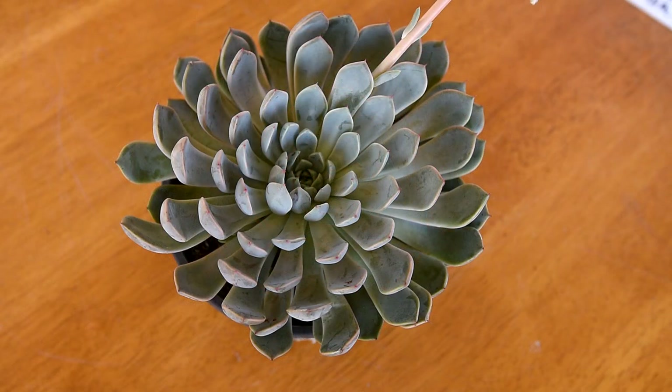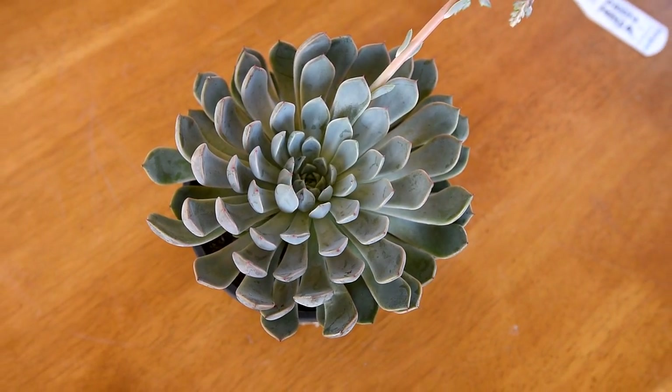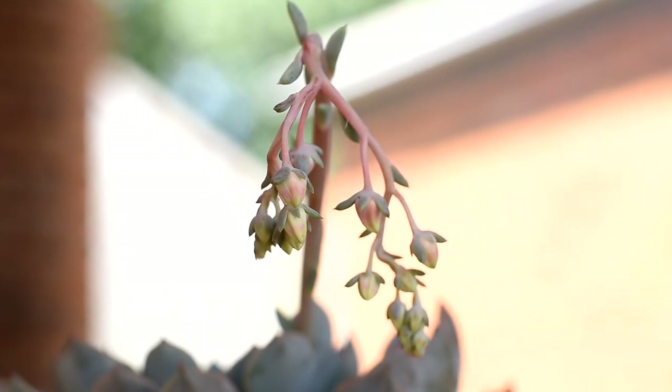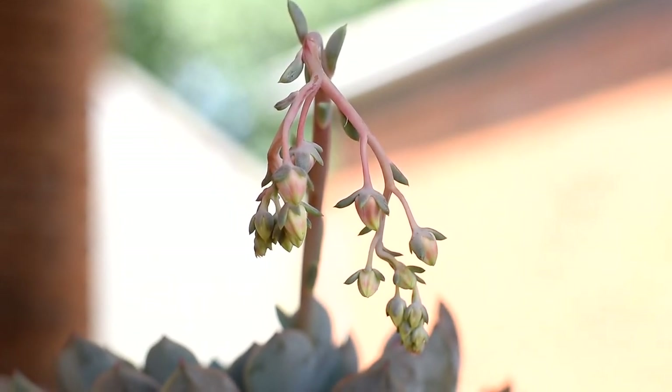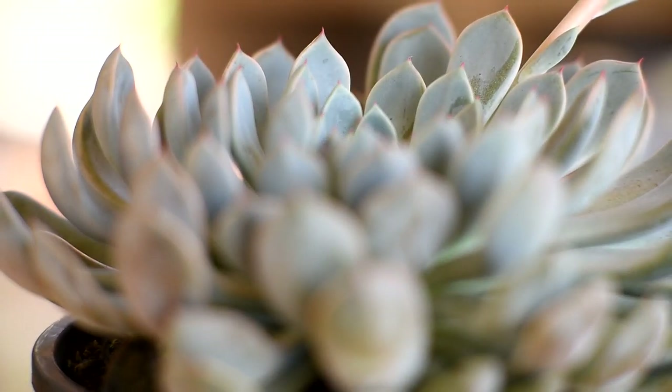As of the moment, there are very few resources talking about Orion Mensa, so I'm guessing that this is a relatively new hybrid. It has a flower stalk, but the flowers haven't bloomed yet. The flowers, once opened, would indicate, at least to some extent, the species that were involved in this hybrid.